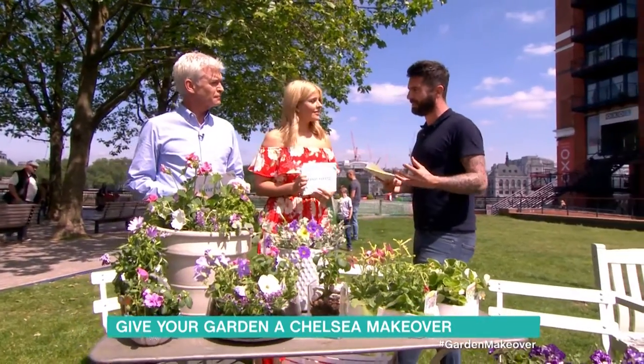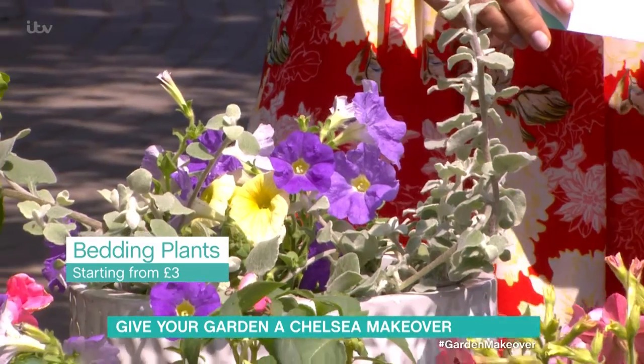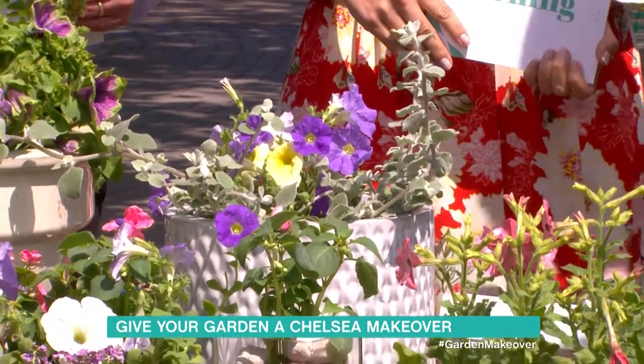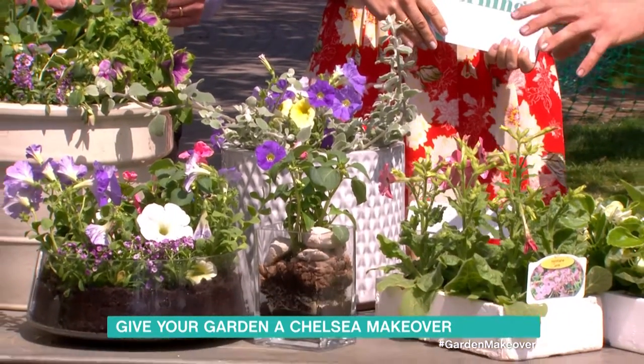Now, bedding plants seem a little bit old-fashioned, but actually, as people have got smaller gardens — maybe they haven't got a garden — they're growing bedding plants in patio pots. They've almost become patio plants. Some of the range here shows you what you can do with that colour range to get the Chelsea look.